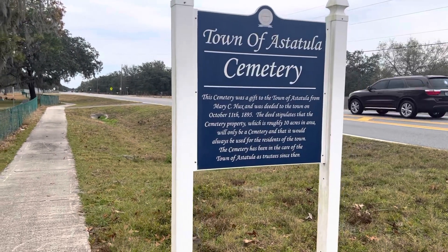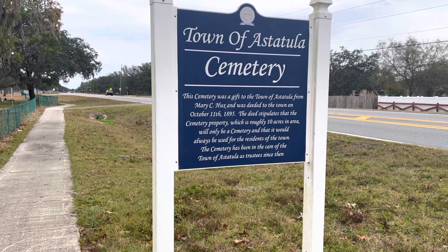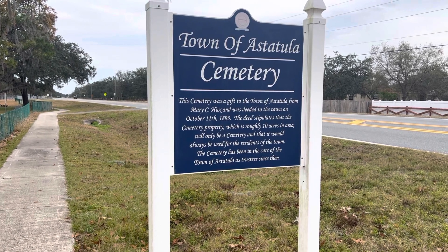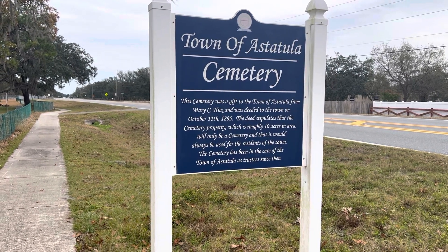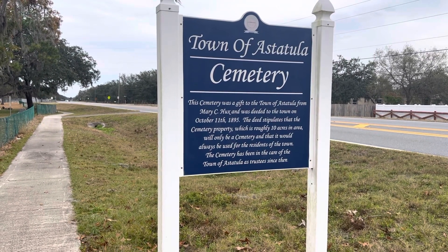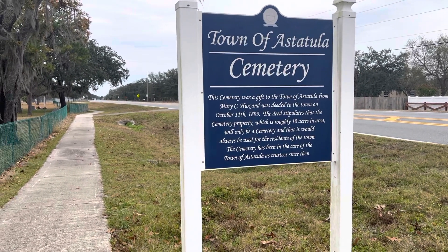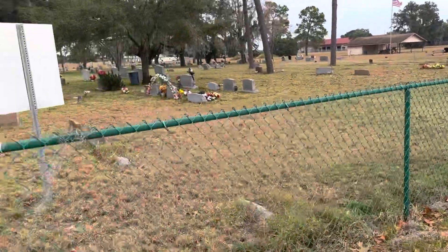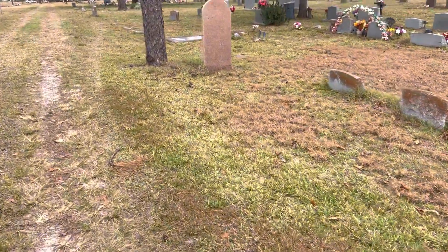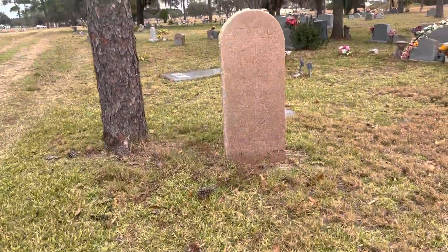The sign reads that the cemetery was a gift to the town from Mary Hux. Mary Hux was a pioneer settler and she deeded it to the town in 1895. The deed stipulates that the property will only be, exactly that, a cemetery. It's 10 acres and that will always be used for the residents of the town. The town are the trustees of this area. There are restrictions to being buried here — you have to be a resident of Astatula in long standing. Descendants can be buried here, but this is one of those cemeteries where they're very strict.